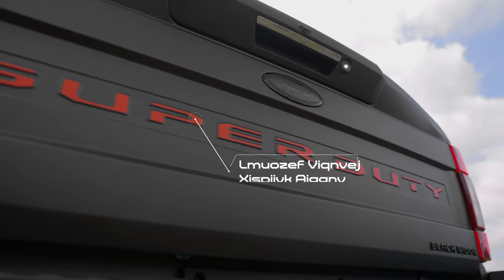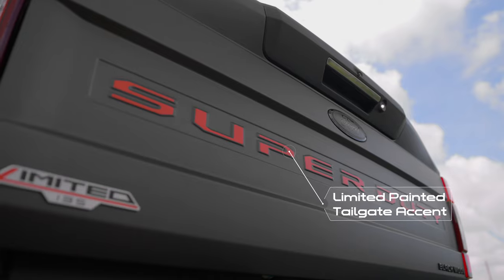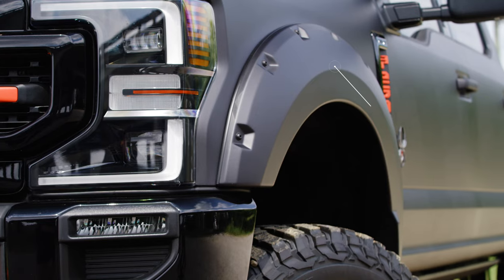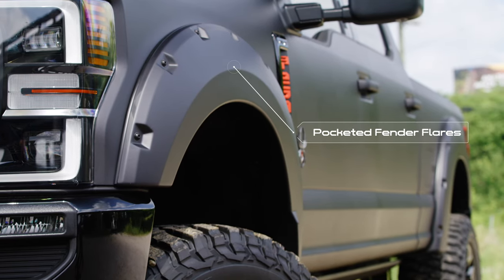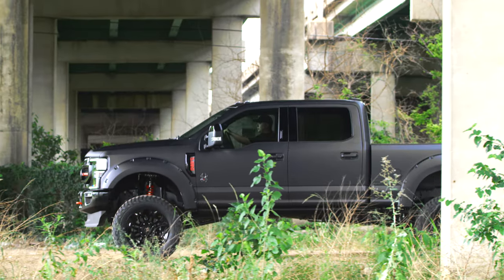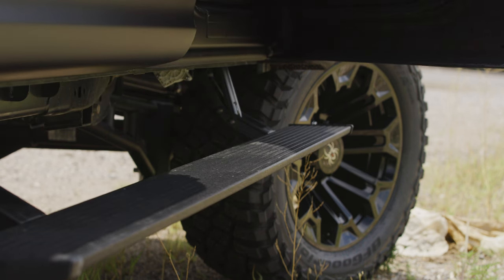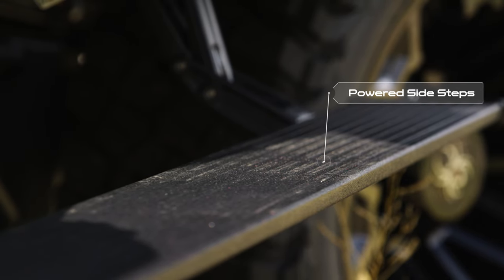We also paint several factory body features in our exclusive Black Widow Limited orange, such as the tailgate accents and the tow hooks. Our proprietary paint-match pocketed fender flares add to the aggressive nature of this truck while still protecting the body from debris. Powered side steps are standard fare on the Black Widow Limited, providing the ultimate solution for both toughness and convenience.